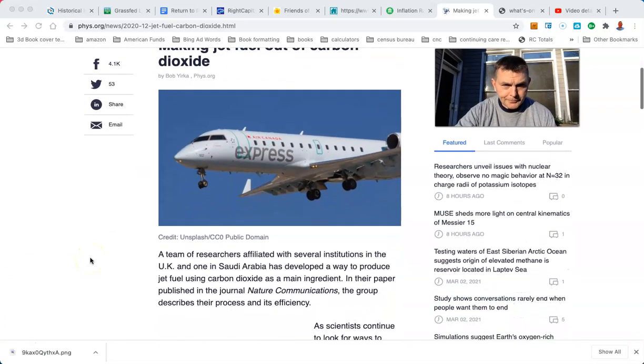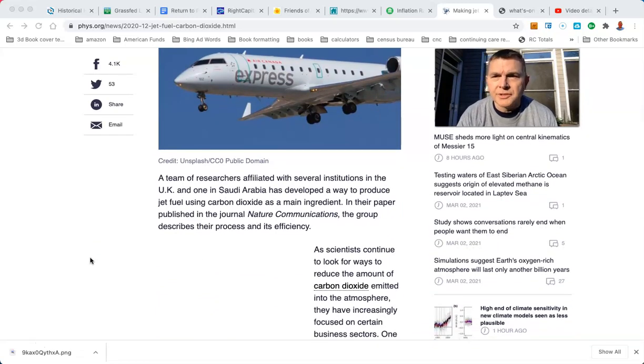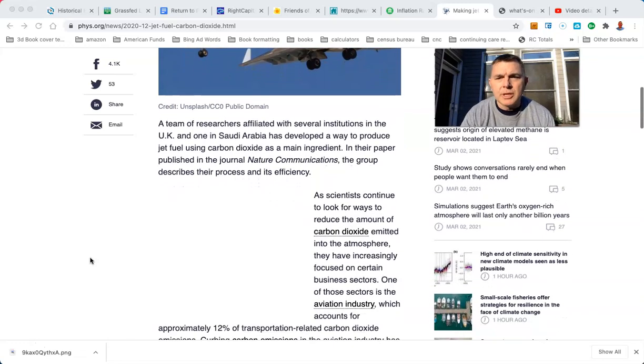Let's read this. A team of researchers affiliated with several institutions in the UK and Saudi Arabia have developed a way to produce jet fuel using carbon dioxide as a main ingredient. In their paper published in the journal Nature Communications, the group describes their process and its efficiency.